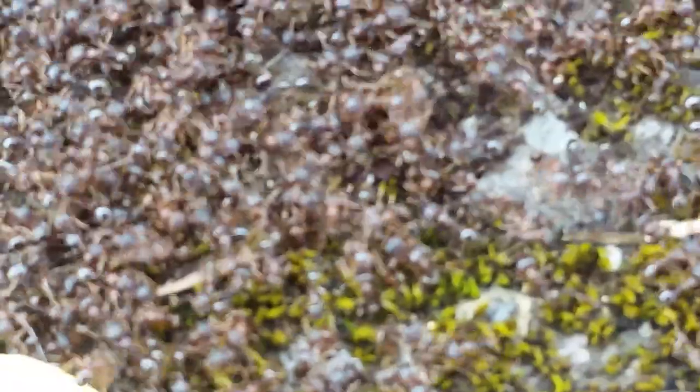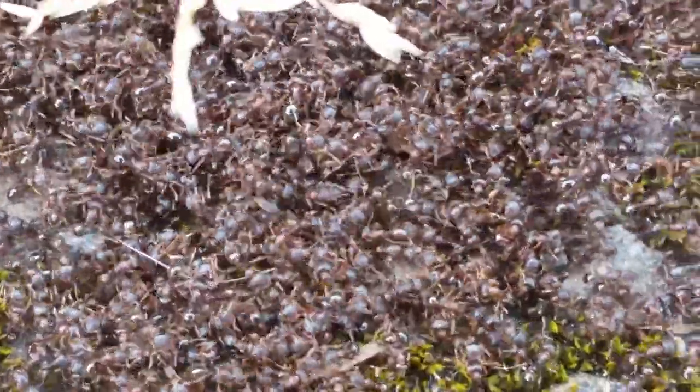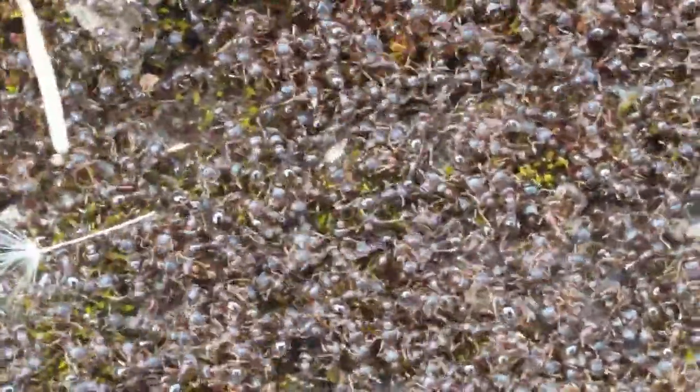I don't see what they could be protecting right now at all. Look at that — could be a couple hundred there, maybe more.